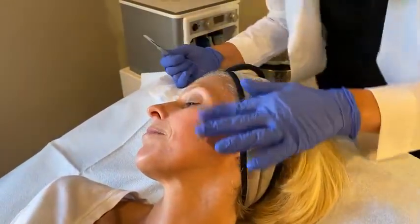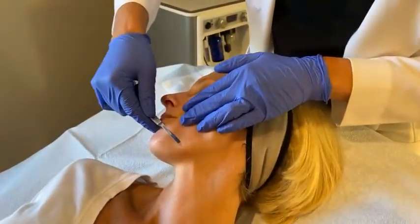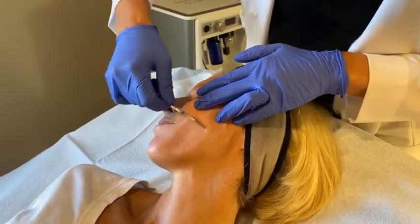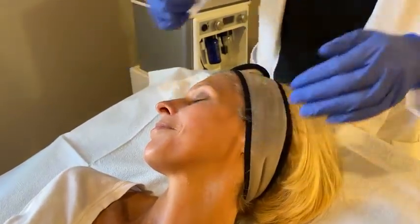Stacey, would you say that it's a very comfortable treatment? Definitely. I find that after my dermaplane, I want to touch my face all the time, which I know is not a good thing to do. Nice and smooth.